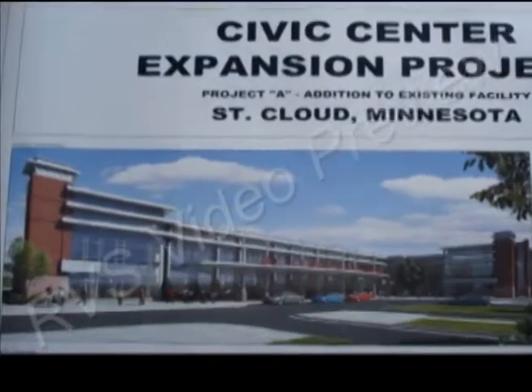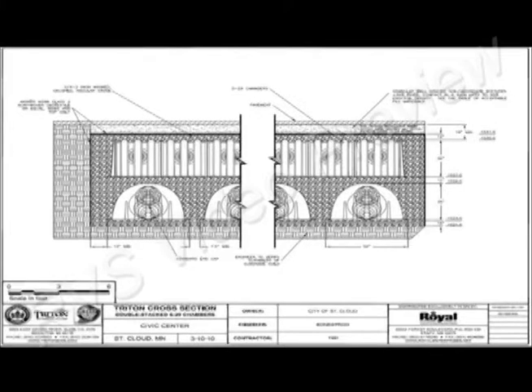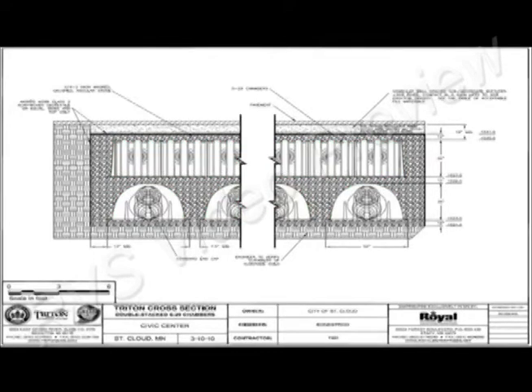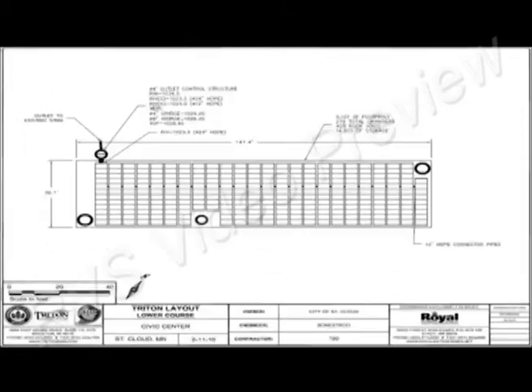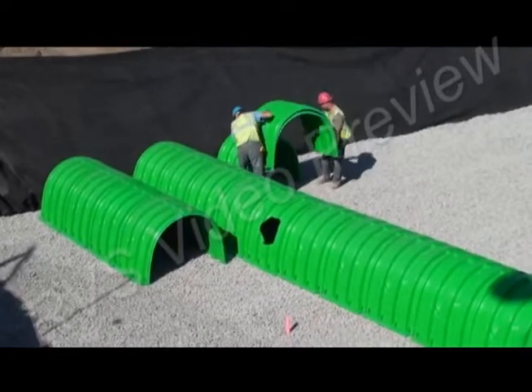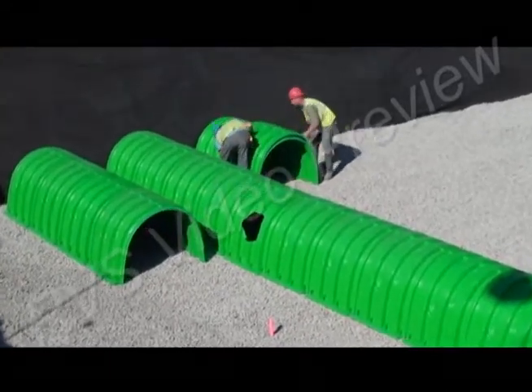When the city of St. Cloud, Minnesota needed a comprehensive underground stormwater management solution to support the expansion of its civic center, project engineers looked for a system able to accommodate the large volume of water associated with the new development that could also fit the restrictive footprint dictated by the site while meeting the state's stringent B3 guidelines for stormwater management. It was a tall order considering that more than three acres of impervious surface would drain into a retention area of just 36 feet by 140 feet.